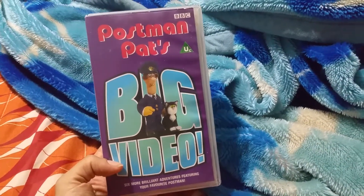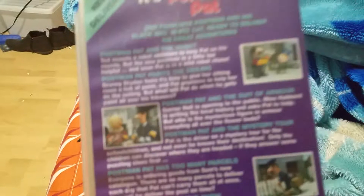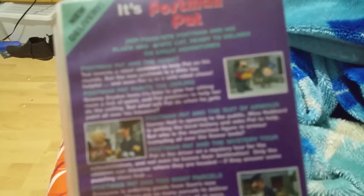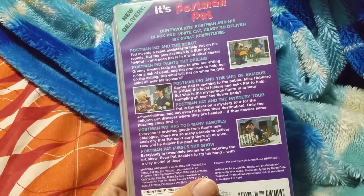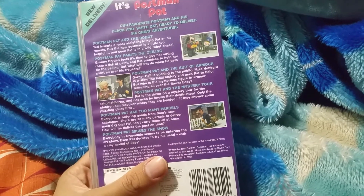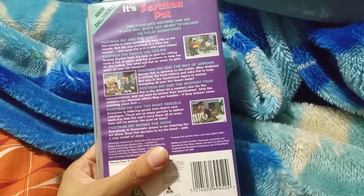There's the front, spine, and the back. The episodes on this video are Postman Pat and the Robot, Postman Pat Paints the Ceiling, Postman Pat and the Suit of Armour, Postman Pat and the Mystery Tour, Postman Pat Has Too Many Parcels, and Postman Pat Misses a Show.